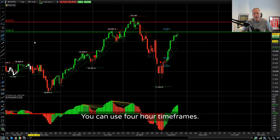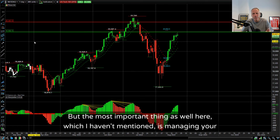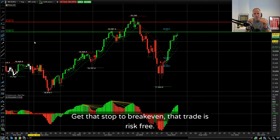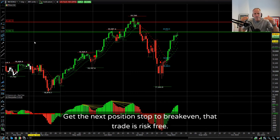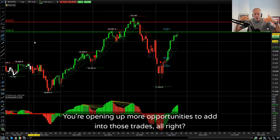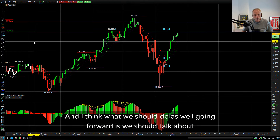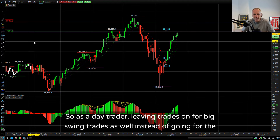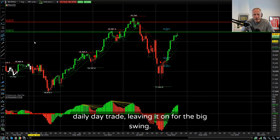You could do this while you're working - you can use four-hour timeframes, use your mobile phone if you want. But the most important thing, which I haven't mentioned, is managing your overall risk with those positions. Get that stop to break even - that trade is risk-free. Get the next position stop to break even - that trade is risk-free. You're opening up more opportunities to add into those trades. We should also talk about turning day trades into swing trades, because leaving trades on for big swing trades instead of going for the daily day trade is absolutely a really good thing to do.